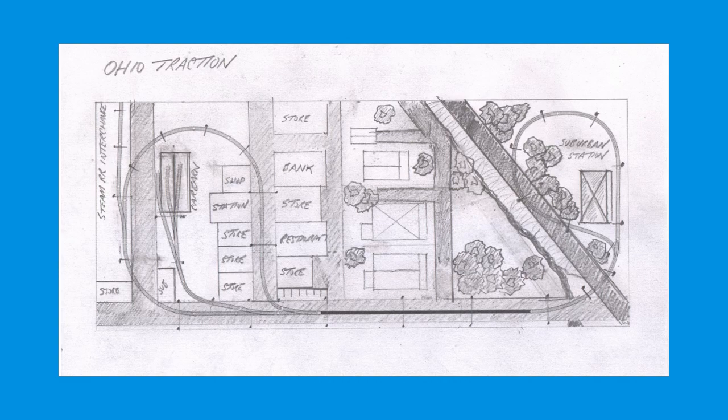As I covered in the first part of this series, this is a five by two and a half foot layout. It's similar to a modified, simplified version of the Odell County Traction layout, which was built by Bruce Gaiman and featured in Model Railroad Magazine in the late 1980s.